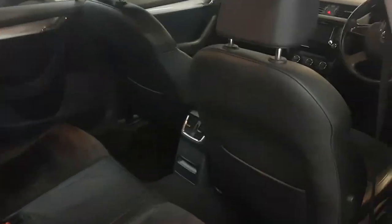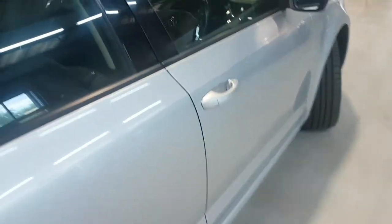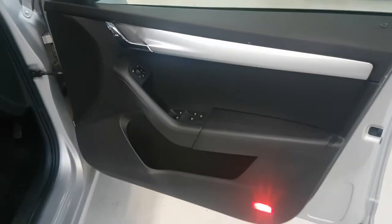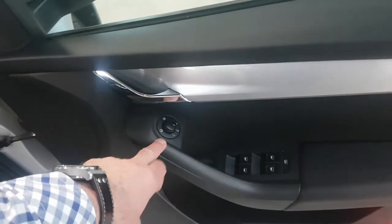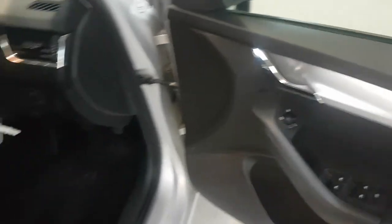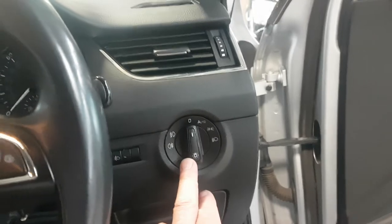Coming around to the driver's side, as you can see the backs of the seats are all clean — it's not been smoked in, there's no funny smells, just a good car. From the business end, you have electric windows front and rear, all controlled from this driver's door card, and electric door mirrors up here as well. The driver's seat — all the stitching is still intact, no bare threads or anything like that.